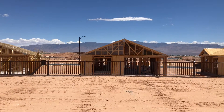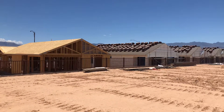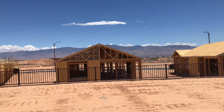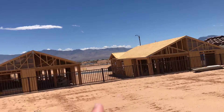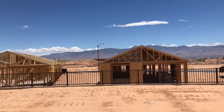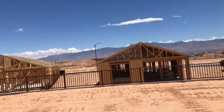This is lot 198 in Outlook Point. It's a big pie-shaped lot, a little bit in the back here. It starts from like over here, wherever that changes in the fence, and it goes all the way to about right there. And this is roughly where the back of the house would be, about right here.